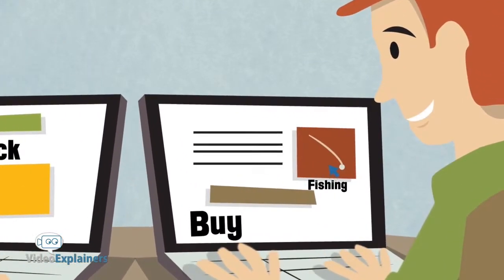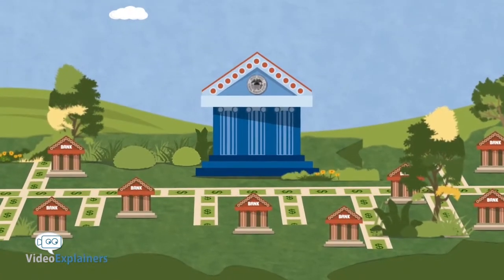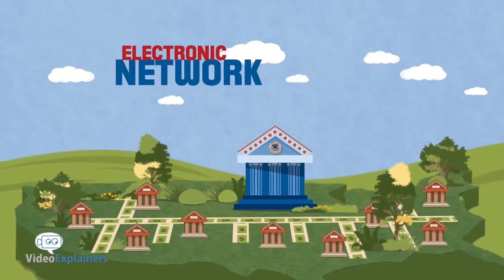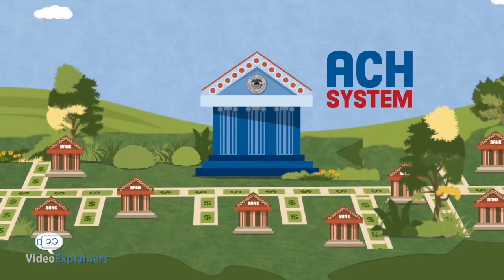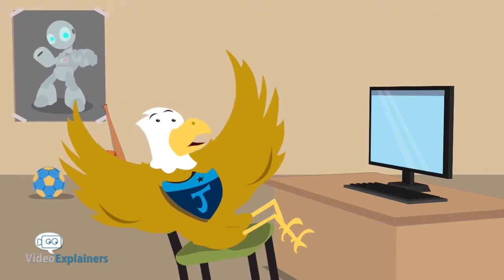Maybe you've seen your mom and dad pay bills online. Lots of people think it's easier than writing checks and sending them in the mail. Well, online banking is possible because the Fed runs an electronic network that sends payments back and forth among banks. It's called the Automated Clearinghouse, or ACH system for short. It's pretty cool.